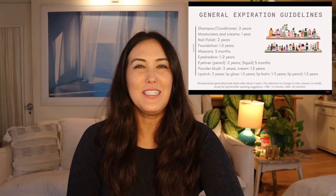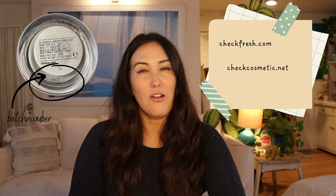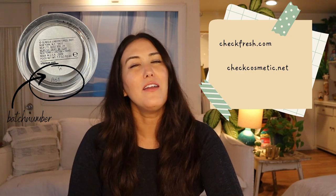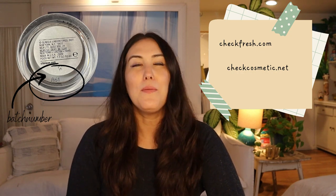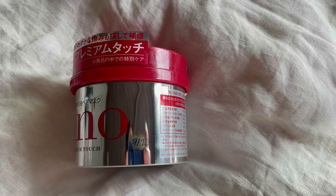I made an entire video about decluttering expired toiletries with guidelines and advice, which I'll link at the end of this video. Basically you can refer to the batch number and then check with checkfresh.com or checkcosmetic.net to see how long that product has left. I'm not affiliated with either of those websites — I just find them really useful. Sometimes those websites don't work for certain brands, so what I started doing this year was just taking a Sharpie and writing down my open date on the product.